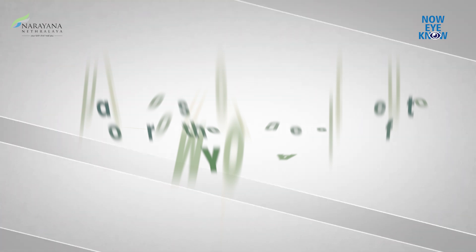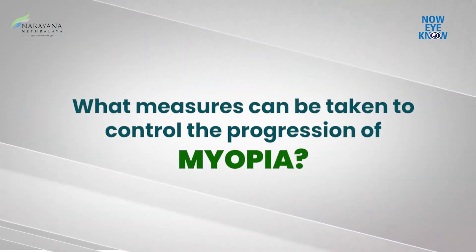So what can we do about it? What are the measures to control myopia progression? First, the lifestyle measures.